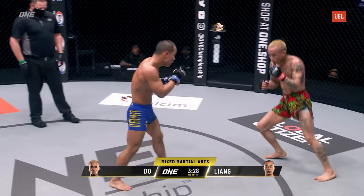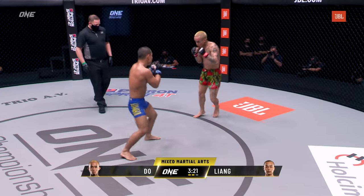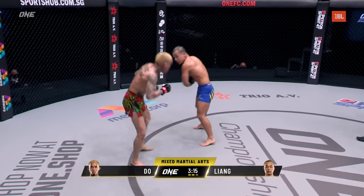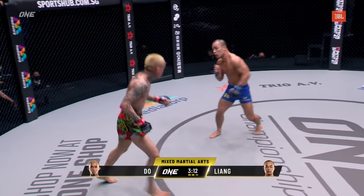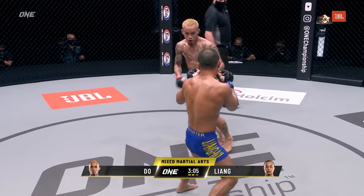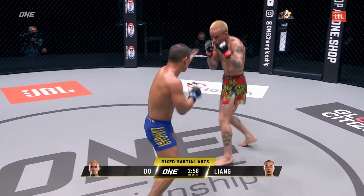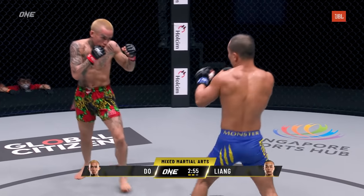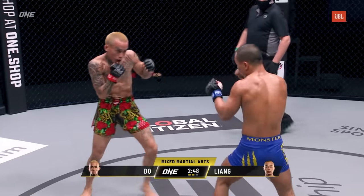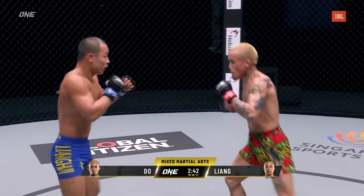Is there too much movement from Doe? Does he need to settle a bit more, plant himself and trade a little with Liangui? You can see Liangui is trying to follow Anthony Doe, settle into shots, and when Doe actually stopped moving for just a second, that's when he got touched by that left hook from Liangui. Liangui needs to be patient and not allow the movement to confuse him. It looks like Doe's active footwork style — he likes to create angles, but he's hesitating, faking but not setting anything up — is actually starting to pull from his own gas tank.